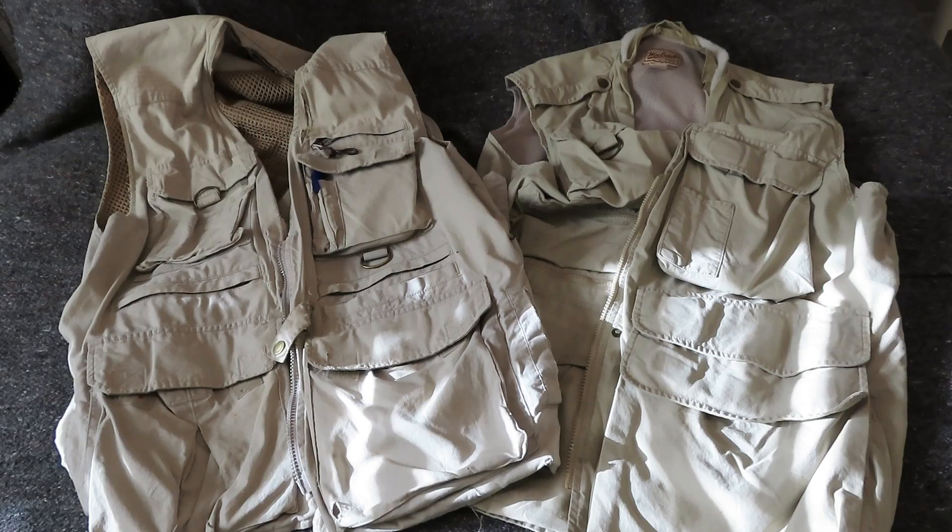Well, that's it for this week. Fishing vests — love them, hate them. Let me know in the comments. This is Old Soldier out.